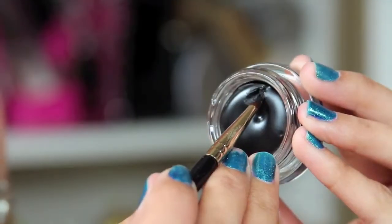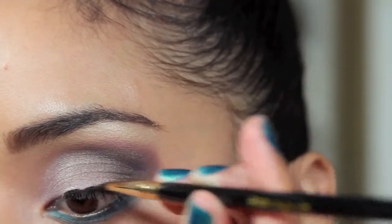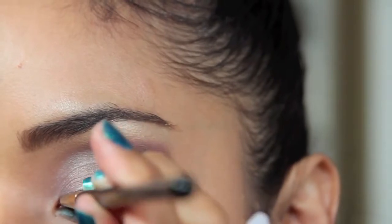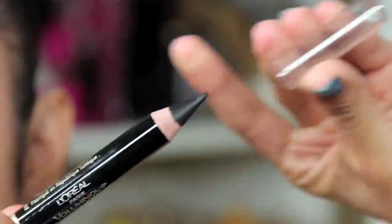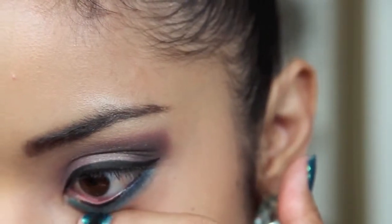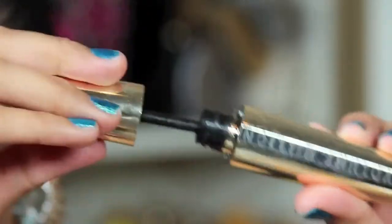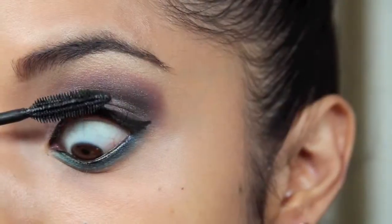Since I want the whole look to be really nice and soft, I recommend using a cream liner. This one is by L'Oreal — it's just a black cream liner. For the waterline, I'm taking the Voluminous Smoldering Eyeliner by L'Oreal. Then I'm taking Volume Million Lashes by L'Oreal and adding a few coats to the top and bottom lashes.